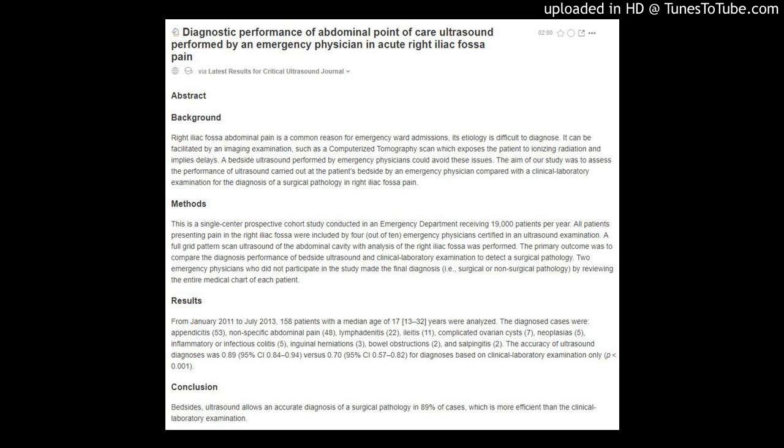Results: From January 2011 to July 2013, 158 patients with a median age of 17 (13 to 32) years were analyzed. The diagnosed cases were: appendicitis (53), nonspecific abdominal pain (48), lymphadenitis (22), and ileitis (11).